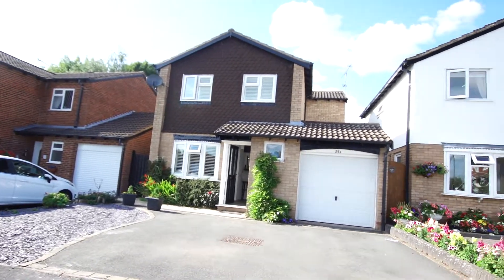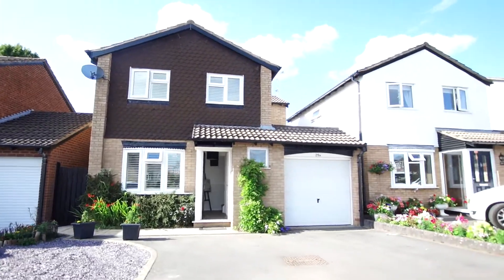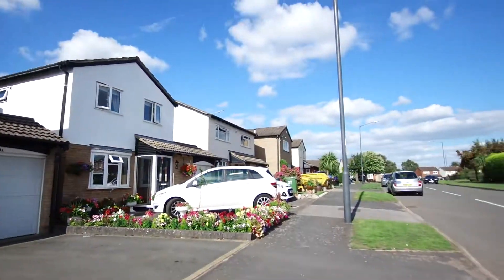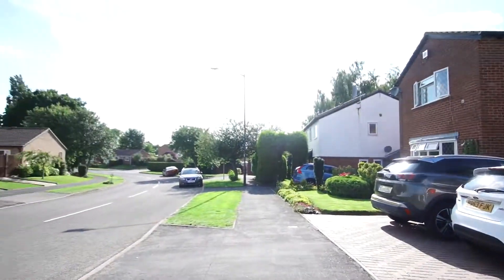Margetts are delighted to bring to you this charming and well-presented four-bedroom detached family home, which is located in the much sought-after top part of the Woodlows, known as Hathaway Drive.